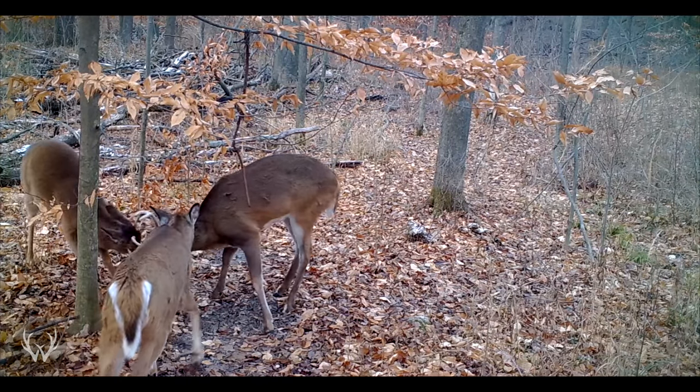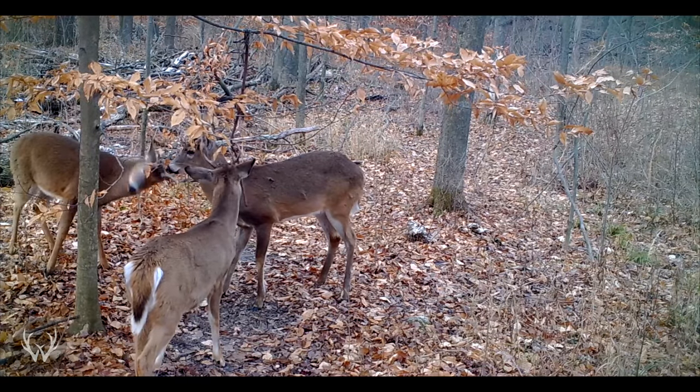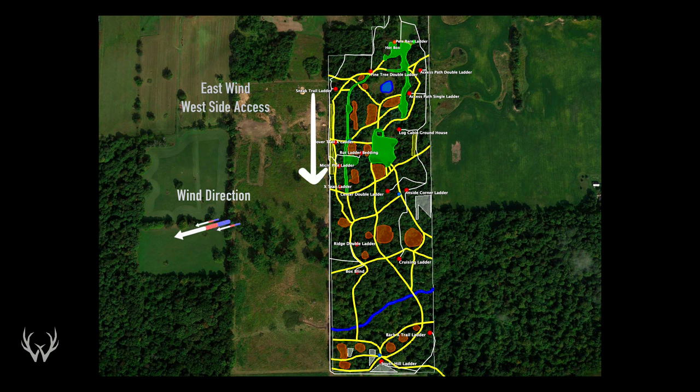Playing the wind is not only for your stand locations, it's for your access on and off the property as well. You should not be accessing your property upwind of where the deer are — upwind meaning your scent is blowing to where the deer are, alerting them to the fact that you're there. For example on this particular property, when we have any sort of a west wind — northwest, straight west, southwest — we are going to be hunting and accessing along the east side of our property. If we have any sort of an east wind, we are accessing and hunting along the west side, so we are always blowing our scent away from where we think the deer are going to be.